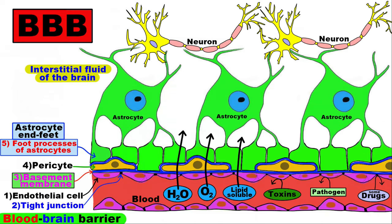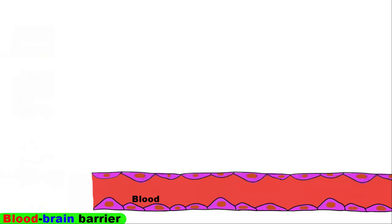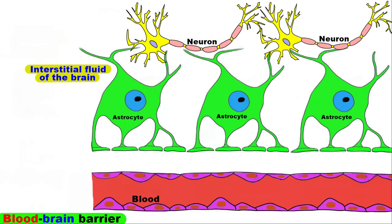In this video, we'll discuss the structure of the blood-brain barrier. The blood-brain barrier is the barrier between the cerebral capillary blood and the interstitial fluid of the brain. It is made up of capillary endothelial cells with tight junctions between them,